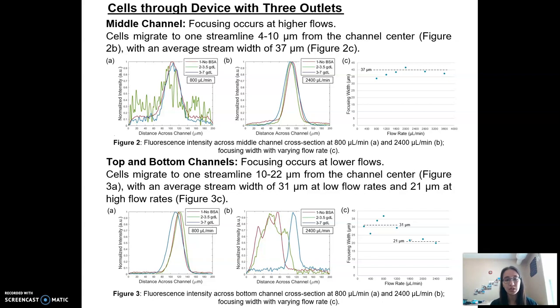We also noticed that the stream width differed. In the middle channel, as shown in figure C, the average stream width was 37 micrometers, and this stayed consistent across all flow rates. In the top and bottom channels, there was a difference in particle size based on flow rate: at lower flow rates we saw an average particle size of 30 micrometers, whereas at higher flow rates we saw 20 micrometers. Since we were targeting a particle size of 30 micrometers to go to the top and bottom channels, 80 microliters per minute was the best condition.